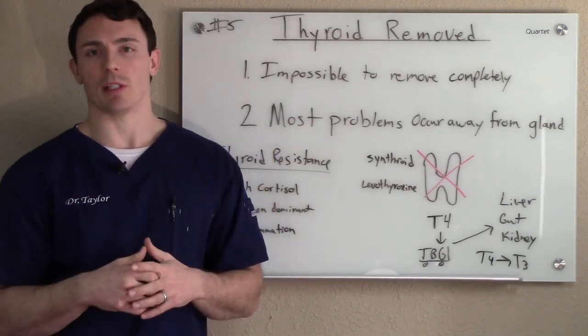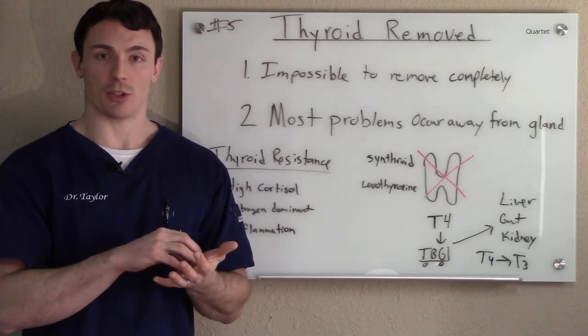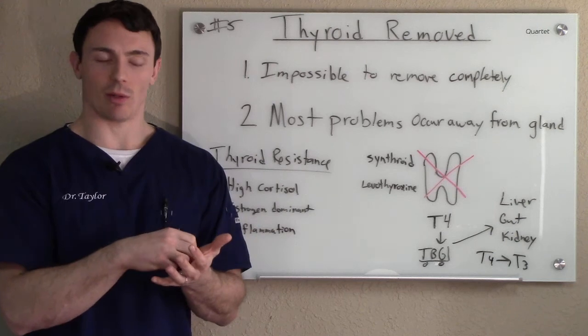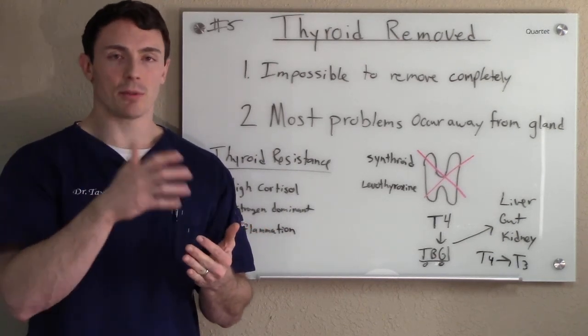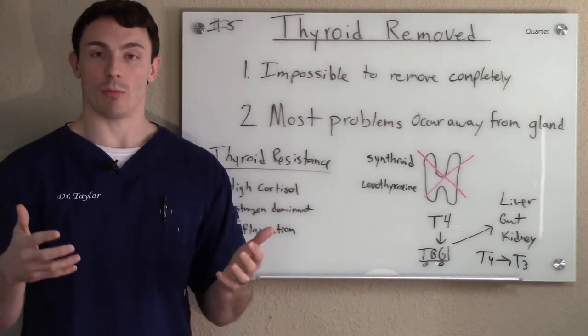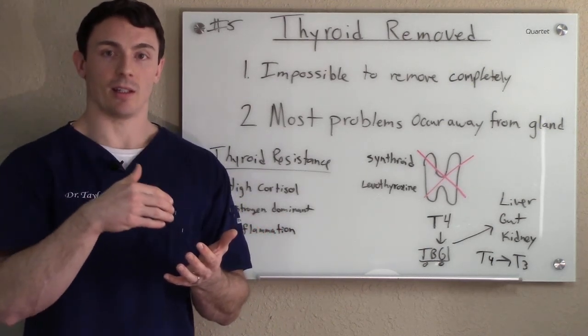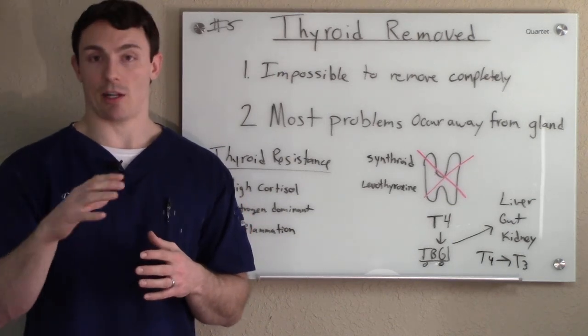It's impossible to completely remove all the thyroid glandular tissue. A good analogy is if there's gum on the bottom of your sneaker on a hot summer day — you can't get all that off. Same thing with the thyroid. 90% of hypothyroid patients are autoimmune, so if you still have some thyroid cells left over, they're still acting autoimmune and you're still going to have symptomatology. We can manage that.